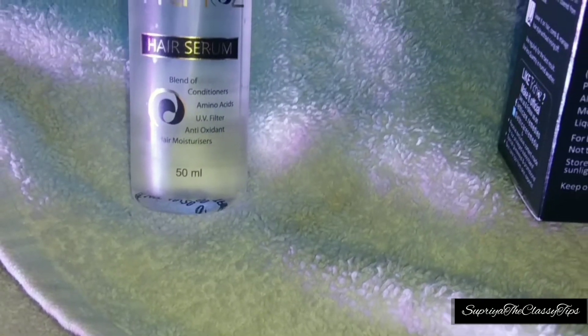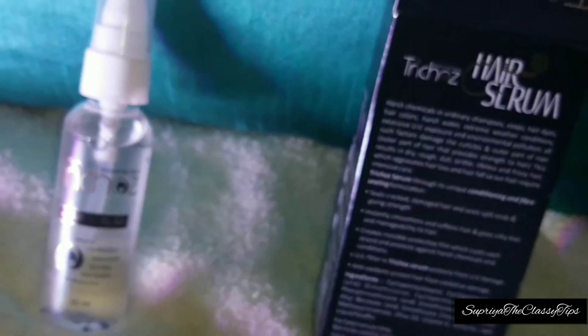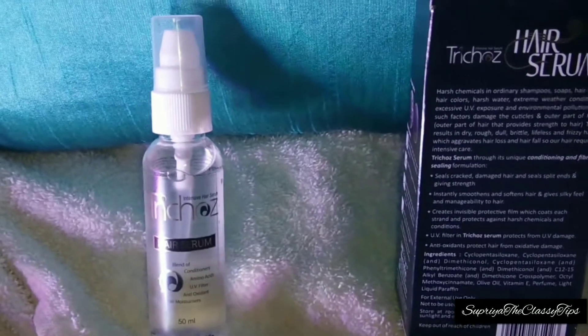This whole kit is very good. When we use the conditioner, it is the same process — you have to keep it on for only 2 minutes and then wash it off. My last Sheer product is a Tricose Hair Serum, which gives your hair a very shiny look.